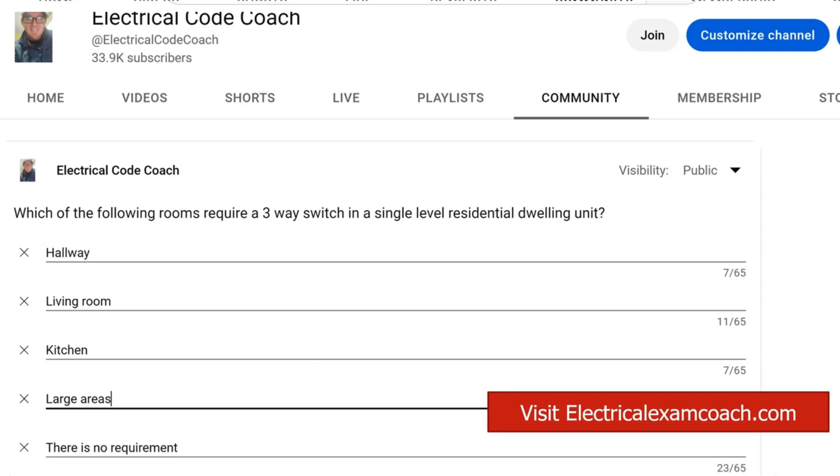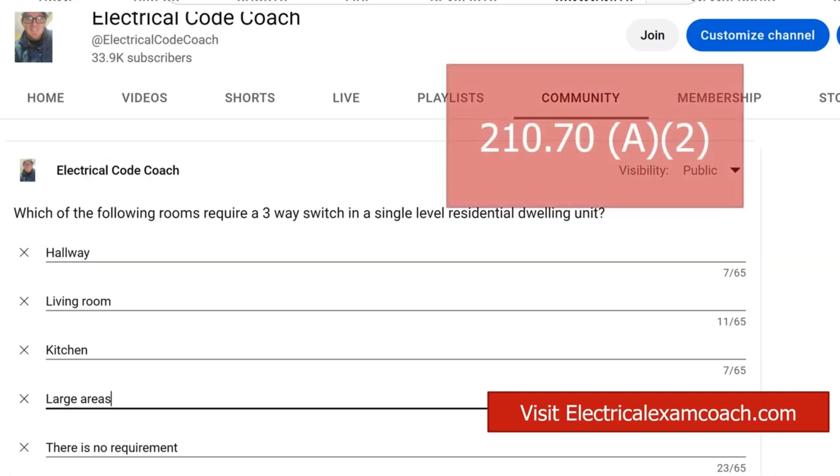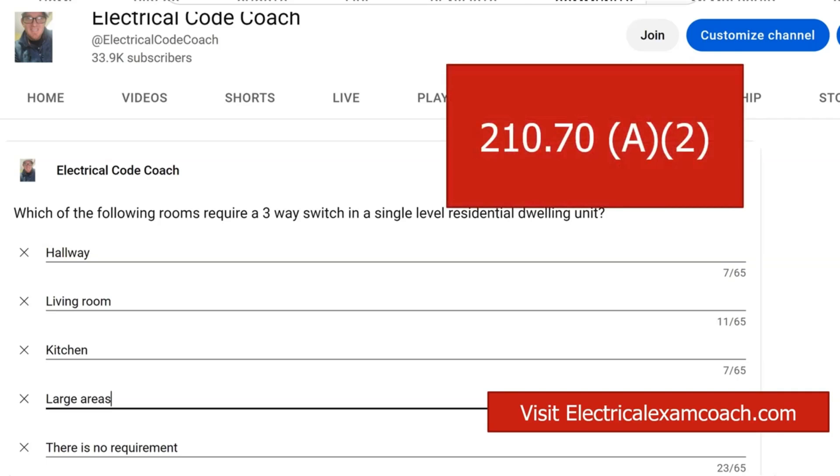Well, unfortunately, the last one is actually the correct answer, and this is going to be played out in NEC 210.70 A2-3. What it states is that the only place in a residential setting where you're required to have a three-way switch at all is if you're dealing with a set of stairs that has more than six risers.